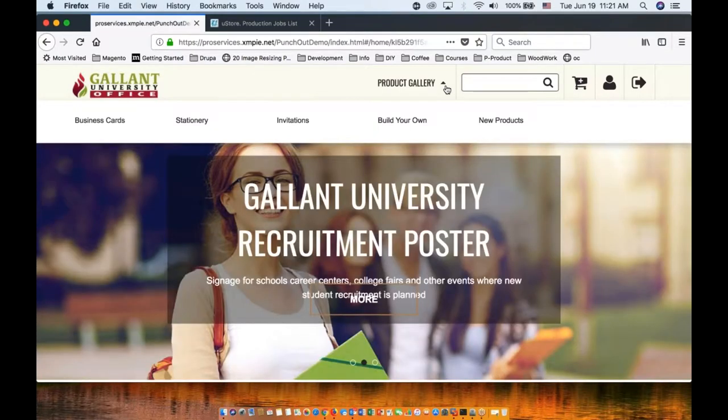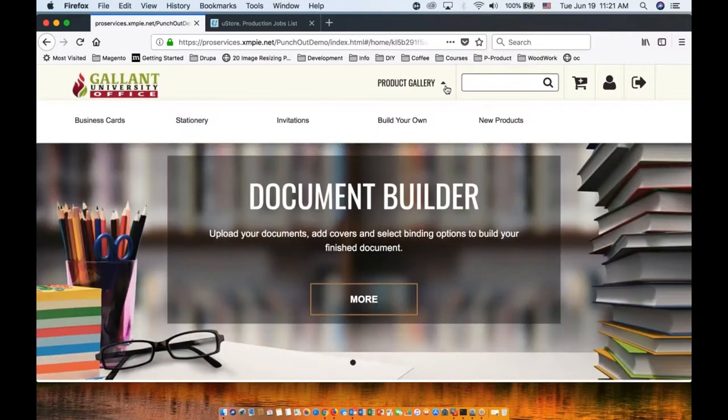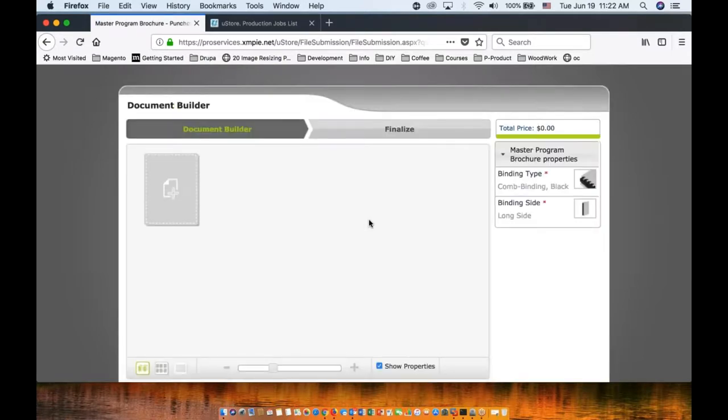So you can see the content that you are allowed. For example, I can see invitations and I can build my own product. In the build my own section, I see two types of products: a master program brochure and a dissertation. Let's do some shopping. Once I choose the product, this is where we now enter the pure U-Store. We intentionally didn't brand it, so you will see a slight difference between the custom layer and the pure U-Store. Obviously, both can be branded to Gallant University Office so users won't feel the difference as they move from one side to another.